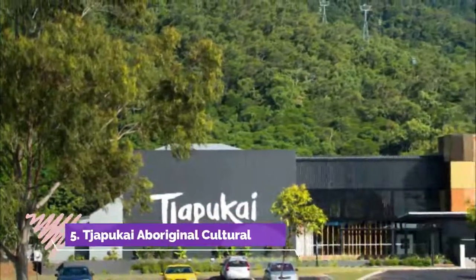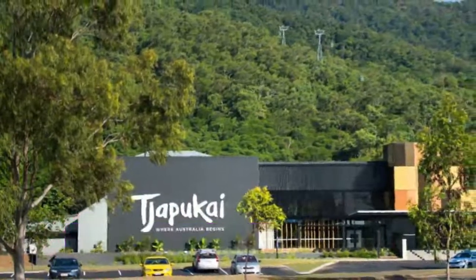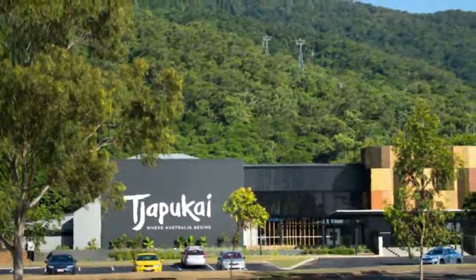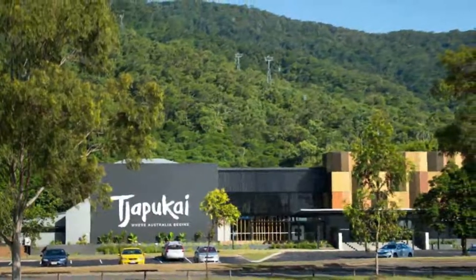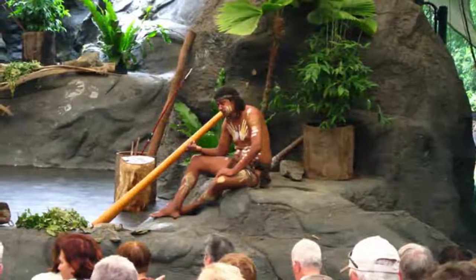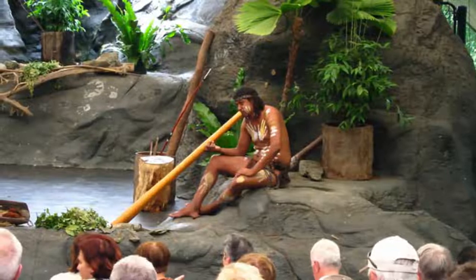Number five: Tjapukai Aboriginal Cultural Park. Tucked in lush rainforest about a 15-minute drive from Cairns, the Tjapukai Aboriginal Cultural Park offers enriching insight into one of the oldest cultures on earth. For more than 25 years, the center has been a popular stop on the tourist circuit.